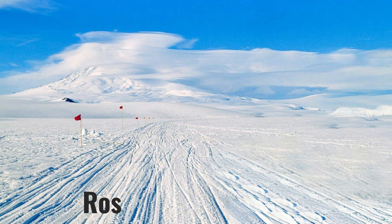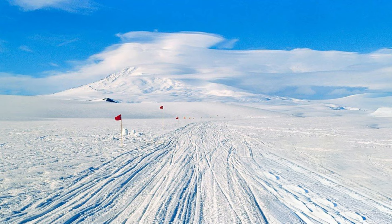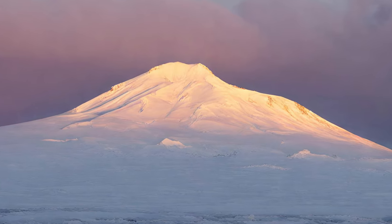Interestingly, Mount Erebus is part of the Ross Volcanic Region, a massive volcanic belt that stretches for hundreds of miles across Antarctica. This region is thought to be fueled by a plume of hot rock rising from deep within the Earth's mantle.